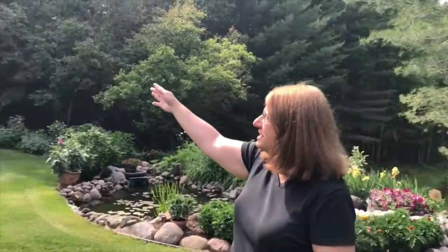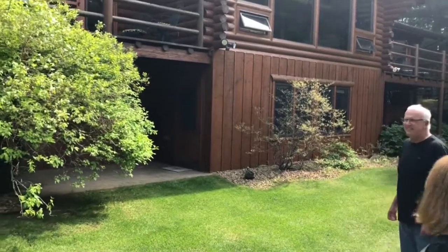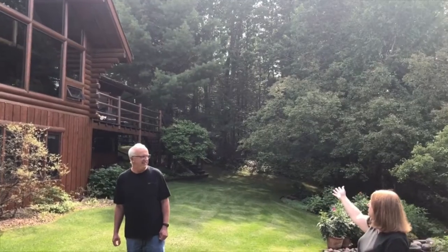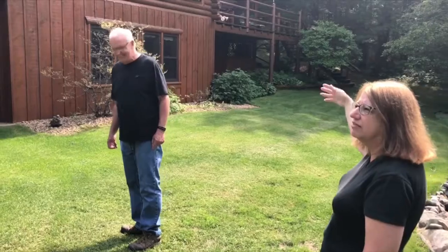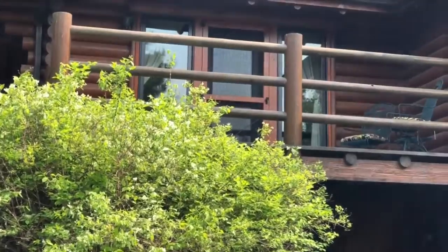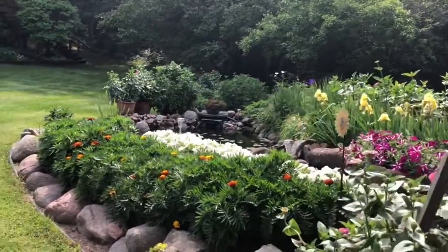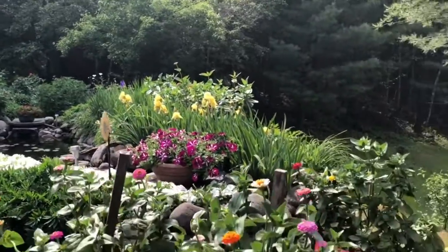My favorite part is in the evening sitting out on the decks. We have two decks — one off the master suite and then the main deck, which is off the dining room area. To be able to have cocktails and hors d'oeuvres out here and then your dinner — it's just wonderful. And in the morning, I love to bring my book out here with a cup of coffee. Once you get the plants planted, they pretty much take care of themselves all summer.